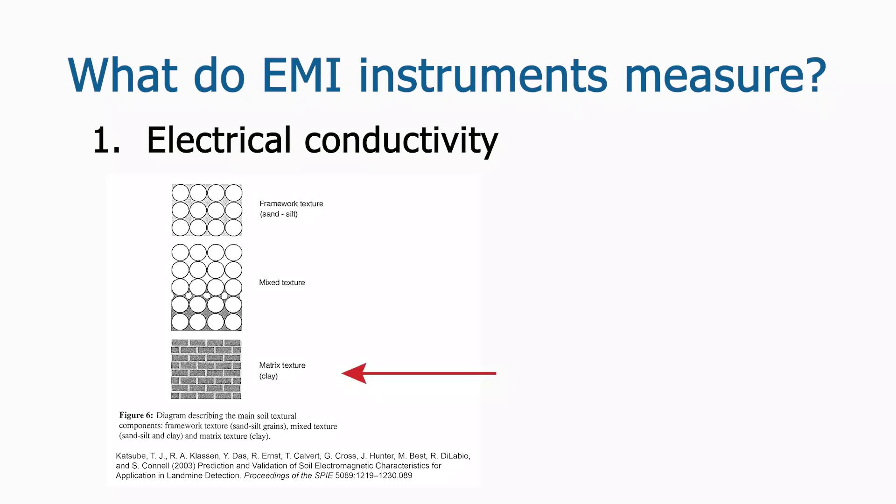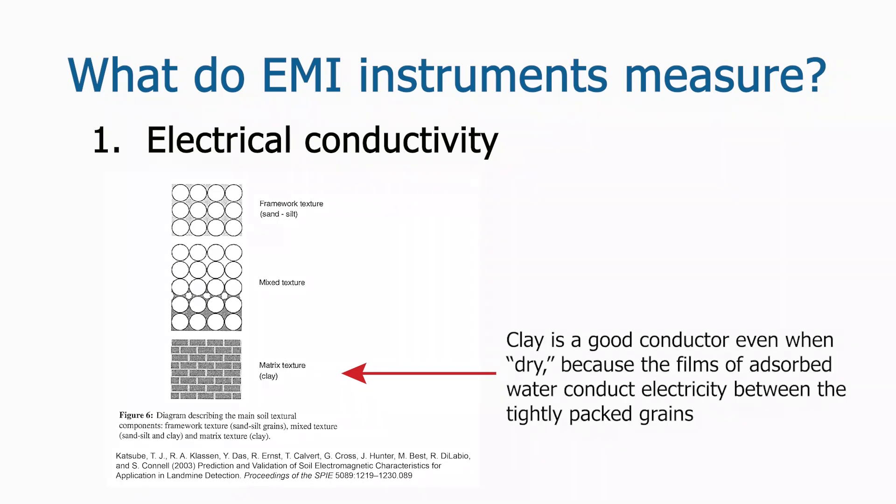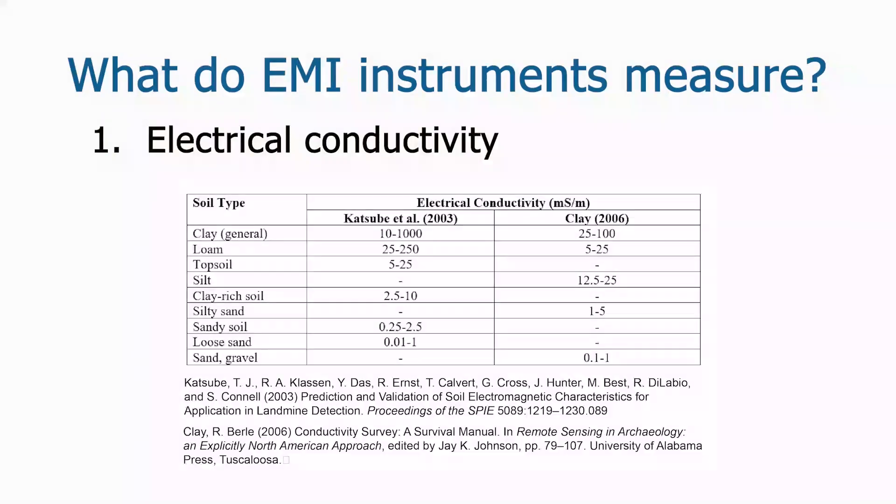In fine-grained sediments such as clay, adsorbed water contributes significantly to electrical conductivity. Because the adsorbed water remains even when the sediment is not visibly wet, clay is likely to be a relatively good conductor of electricity even during dry conditions. The same is true for soils that contain significant amounts of clay. The adsorbed water on interconnected clay particles allows for electricity to be conducted through the sediment even if the pore spaces are not filled with water. This table lists general expectations for the electrical conductivity of various types of sediment. Conductivity is measured in millisiemens per meter (mS/m). Soils containing small particles are more conductive than those without small particles, other things being equal.